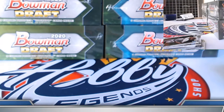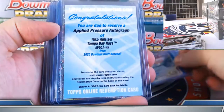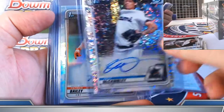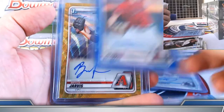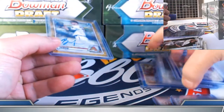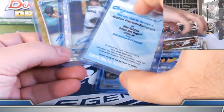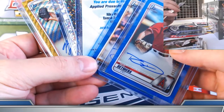Let's take a peek — halfway through case number six here. Blue on the Soderstrom. Applied Pressure Nico to 99. McCambly one of 71. Refractor Bailey and Austin Wells. Blue Detmers, gold wave Jarvis, and Rosario refractor. So: color, gold, sparkle, insert to 99, blue, blue — pretty good first half there.